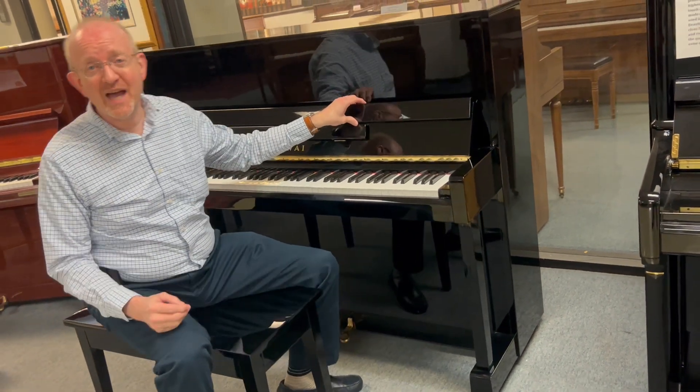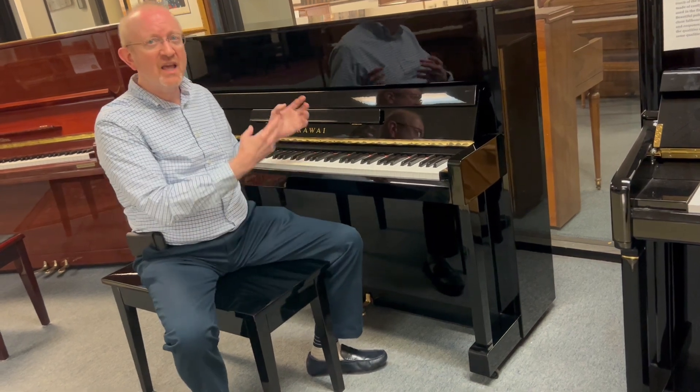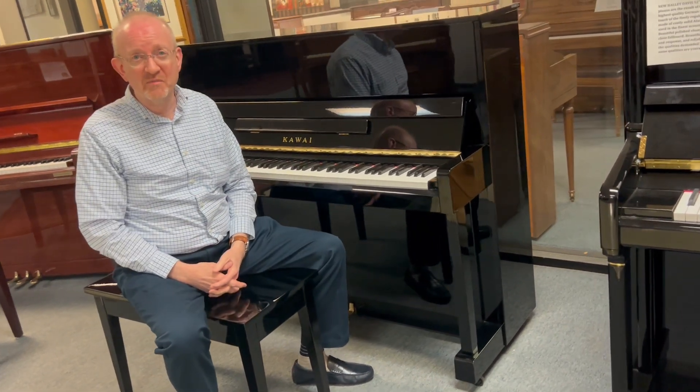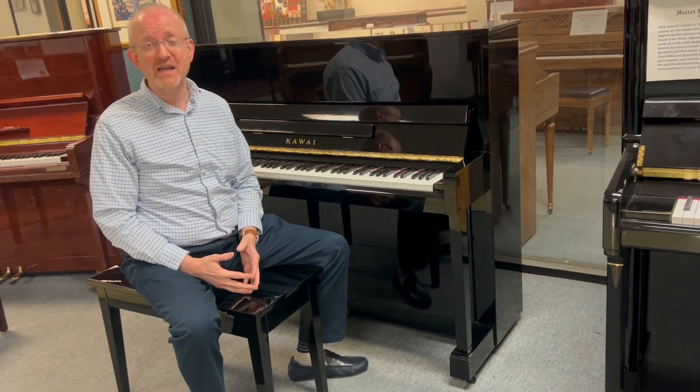And as you can hear, it is absolutely an amazing sounding instrument. It's just a joy to play — the key action, everything about it is just really amazing. Kauai is a high-quality instrument, and so this one is BHA certified.